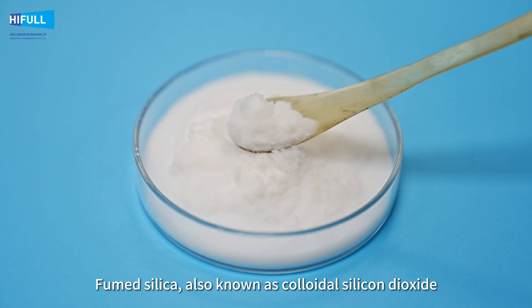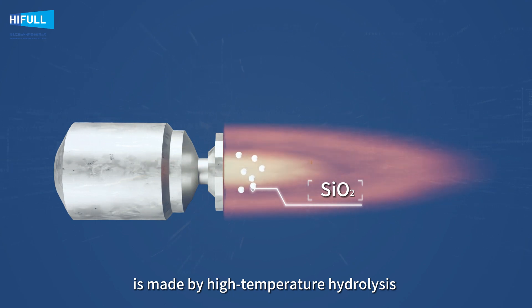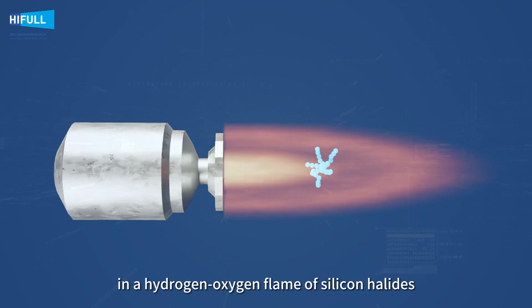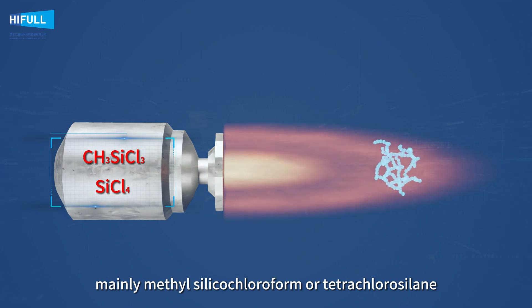Fumed silica, also known as colloidal silicon dioxide, is made by high-temperature hydrolysis in a hydrogen-oxygen flame of silicon halides, mainly methyl silicochloroform or tetrachlorosilane.